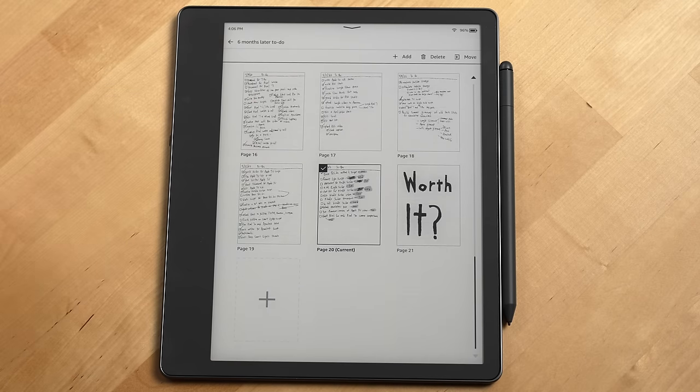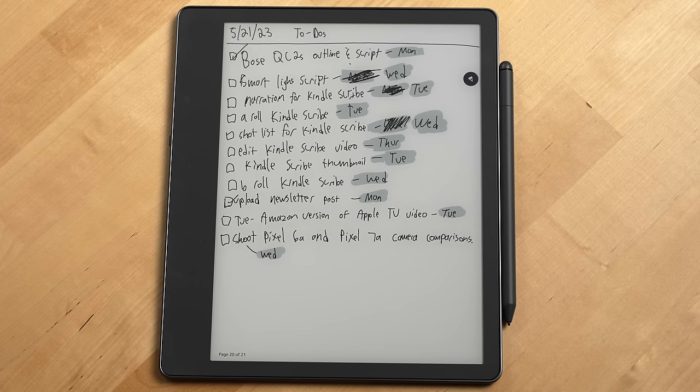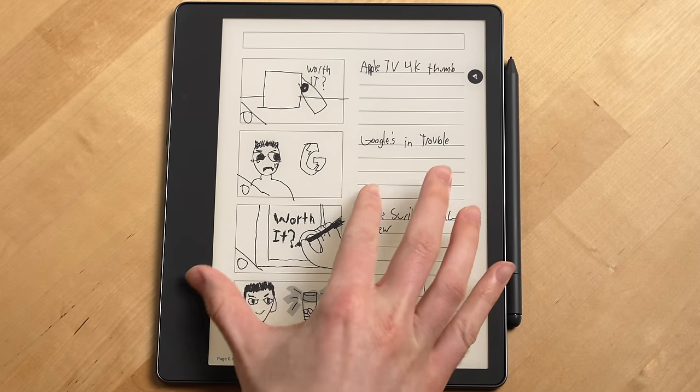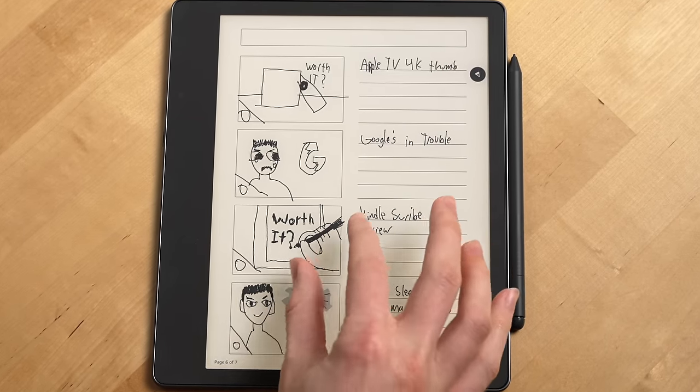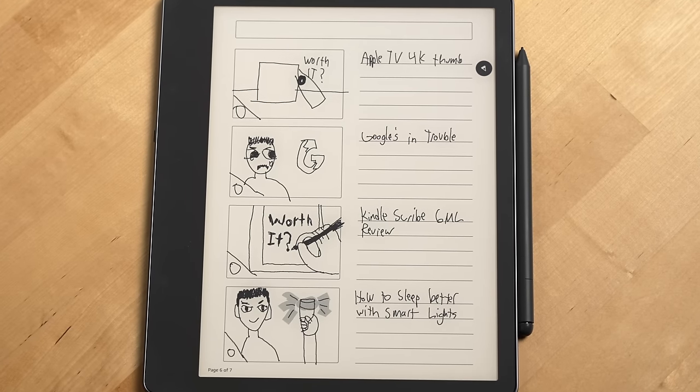Another improvement they can make to the writing experience is the ability to insert images into your notes from a computer or phone. Another improvement Amazon can make is adding a pinch to zoom in notebooks, especially when you're doodling or doing a sketch. I think this would be really useful.